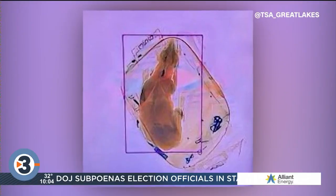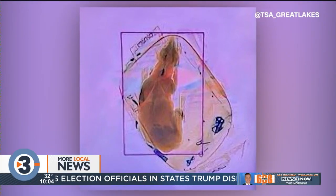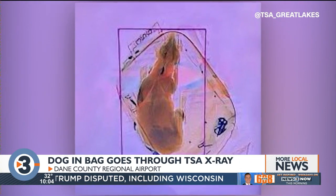TSA officials say a dog was accidentally sent through an X-ray scanner this week at Dane County Regional Airport. Pictures shared by TSA on Twitter appear to show the dog was placed in a backpack that went through a scanner.